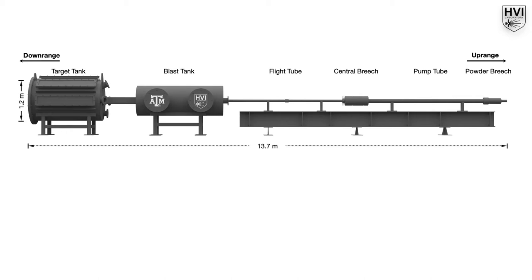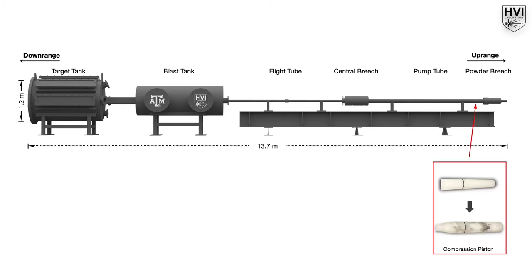Two-stage light gas guns accelerate projectiles by compressing a light gas, typically hydrogen or helium, to high pressures using a consumable polymer piston and a gunpowder charge. The gases released from the powder charge combustion propel the polymer piston down the pump tube, compressing the light gas.